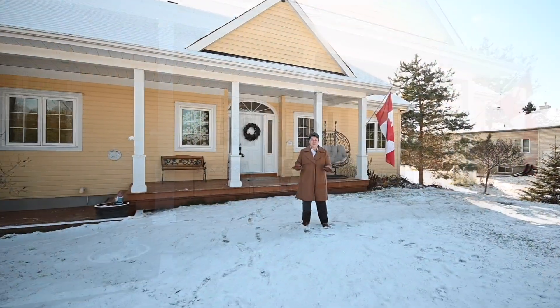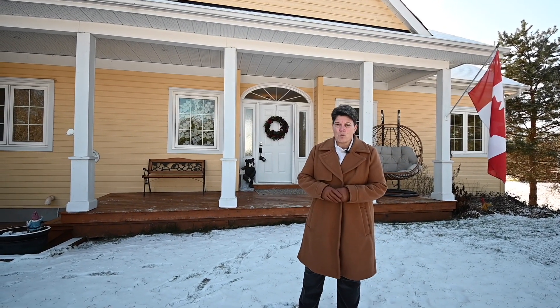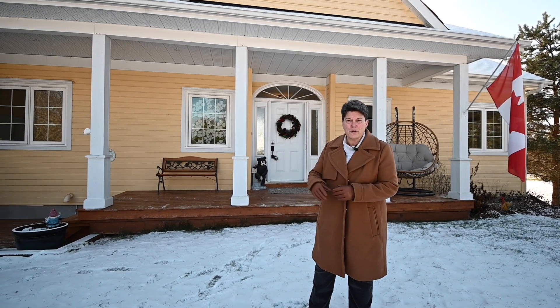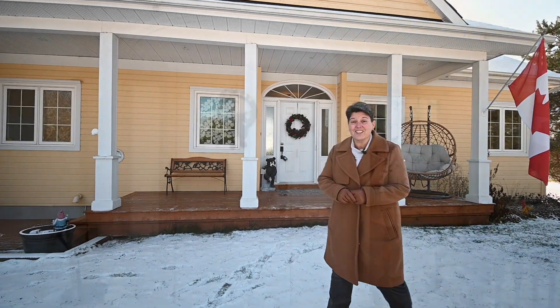Is this not one of the prettiest bungalows you've ever seen? Hi everyone, I'm Laurie Gagne with the BGM team at RE-MAX Affiliates. Welcome to 103 Boat Launch Road in the Township of Montague on the Rideau River. This waterfront bungalow is absolutely stunning. Come on in, take a look.